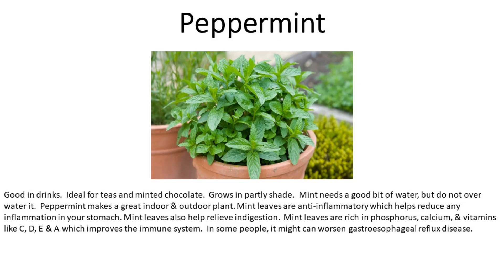Number seven is peppermint. Good in drinks — ideal for teas and minted chocolate. Grows in part shade. Mint needs a good amount of water, but do not over-water it. Peppermint makes a great indoor and outdoor plant. Mint leaves are anti-inflammatory, which helps reduce any inflammation in your stomach. Mint leaves also help relieve indigestion. They are rich in phosphorus, calcium, and vitamins C, D, E, and A, which improve the immune system. In some people, peppermint might worsen gastroesophageal reflux disease.